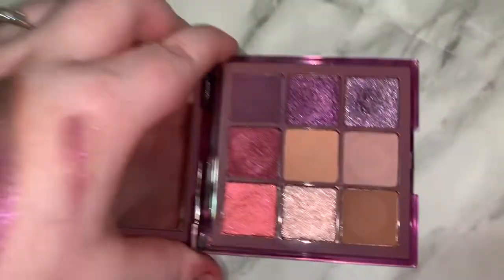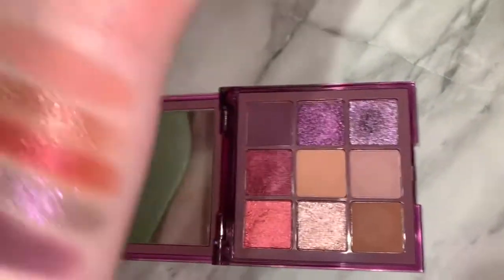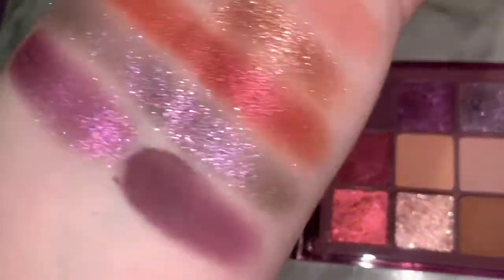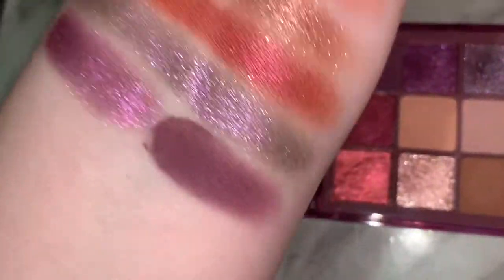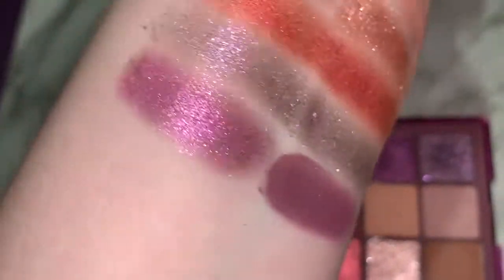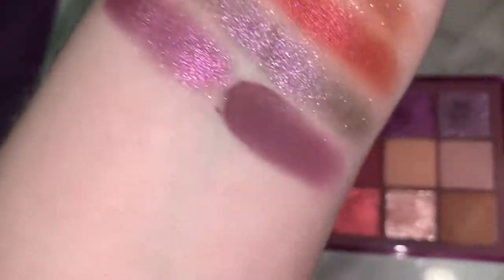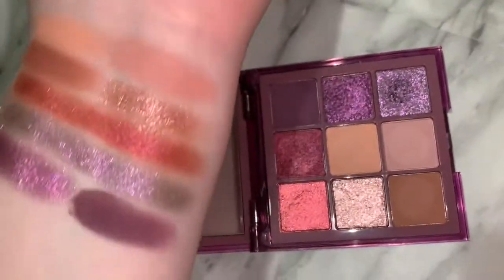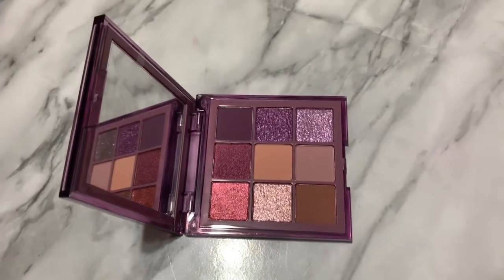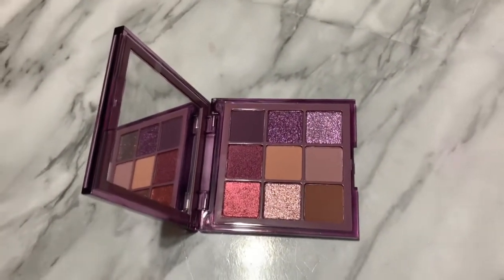If you want to be updated on how this palette works on the eyes, make sure you subscribe and check the community tab — that's where I post updates, as well as in the comments below. I'll pin my comment when I've tried it out. Just from swatching it, I'm really excited. I can definitely tell you the first look I do with this palette will be purple. It's just perfect for fall — I can do such a beautiful sultry purple look, and then pair it with a gray lip or a deep purple lip. That'd be so, so pretty.